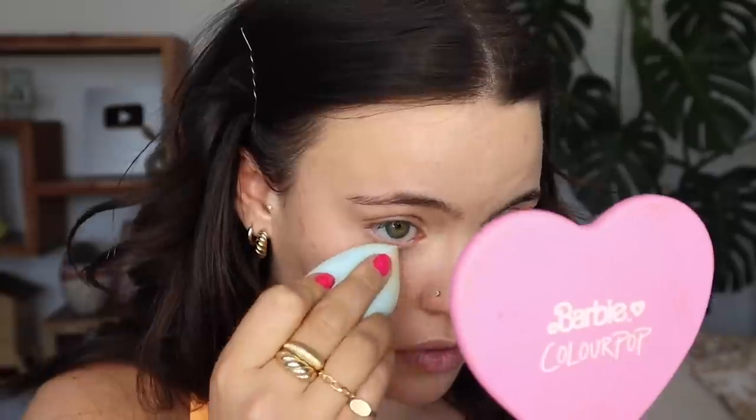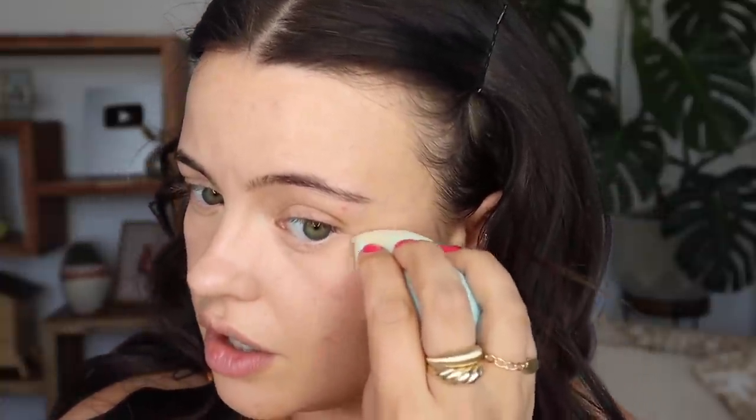It honestly reminds me of a thinner version of the Kosas Revealer Concealer — same kind of finish but in a thinner formula. I took some on the back of my hand just to avoid bacteria in the applicator, and I'm applying it with my foundation brush to stipple and concentrate coverage where I want it, then going over with my sponge to remove any stipple marks. That layered on top nicely.